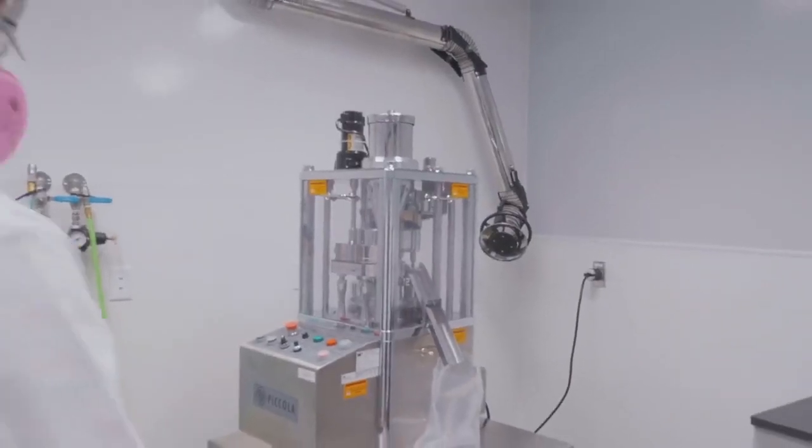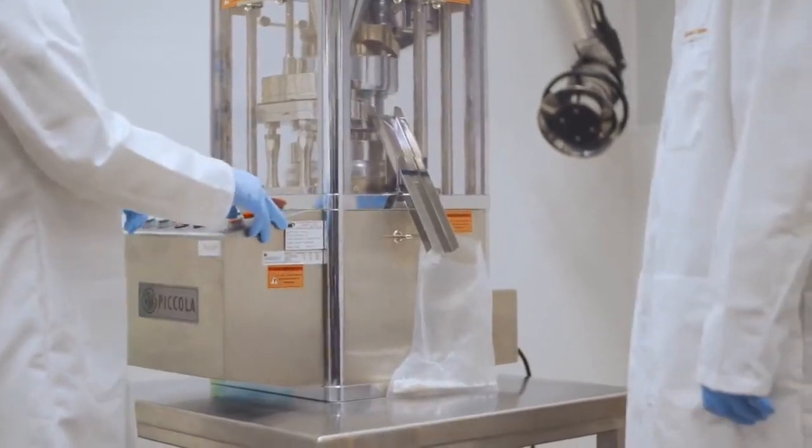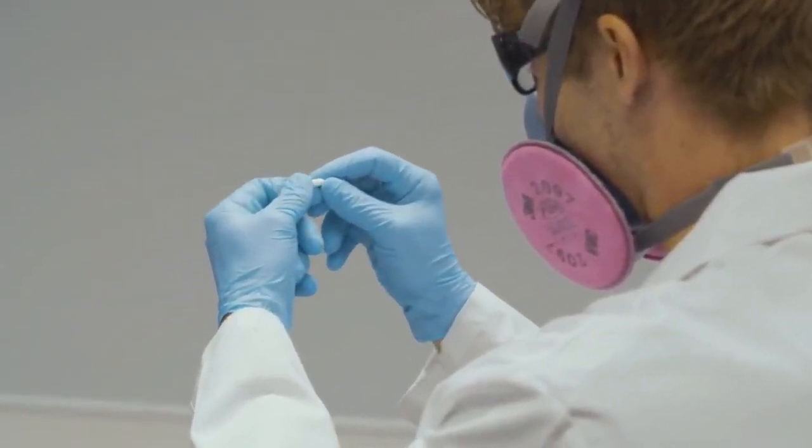The site also manufactures tablets and capsules by converting the intermediate into a formulated dosage form. The site has both R&D equipment like the Picola R&D press, which is a tens-station press, and we scale up to the GMP side which has a Korsch XL 100 capable of doing 50,000 tablets an hour.